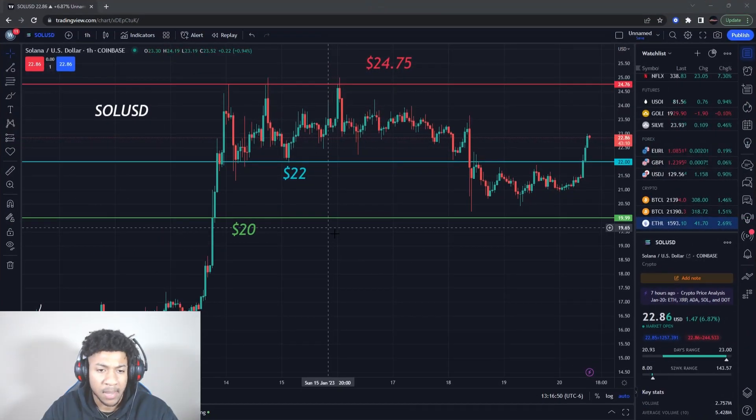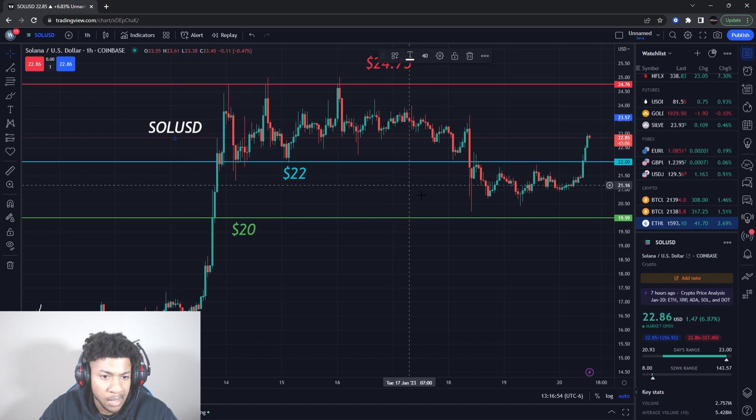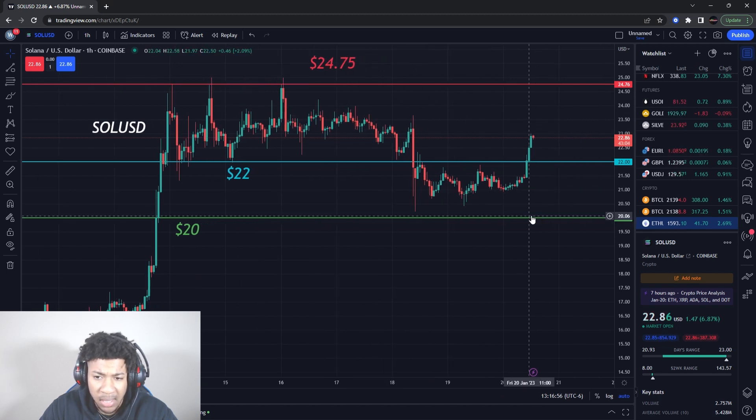Back with another banger. We're going to be talking about Solana, ticker symbol SOL/USD, and what I believe Solana is about to be doing. I'm going to give you guys some key levels. I do feel like Solana is about to rocket higher.